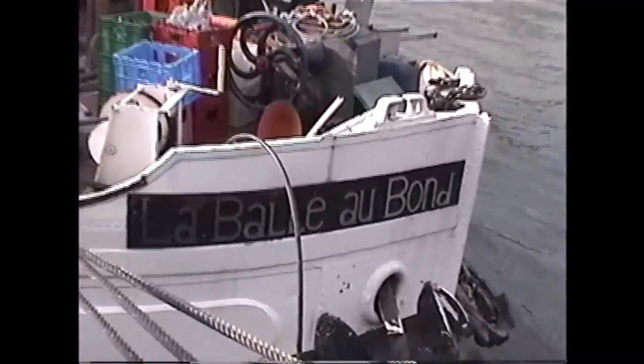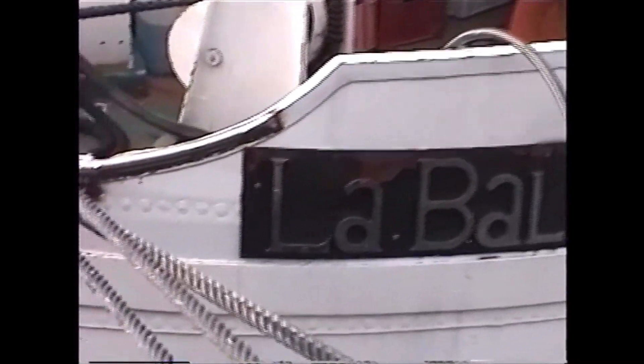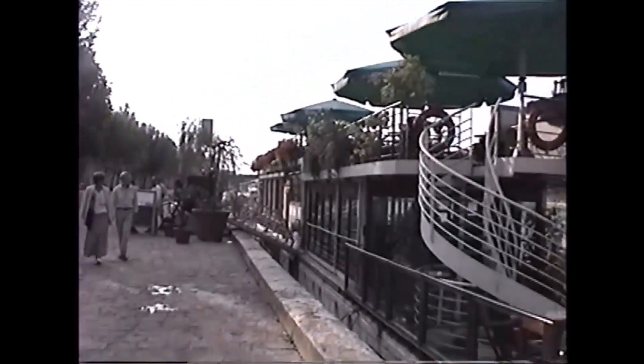It's the Belle au Bond — can you see it? La Belle au Bond. It's got a whole bunch of stuff there. It's just an old barge, Peppa says. It's been converted into a boat. That right there is the place I'm aiming for.